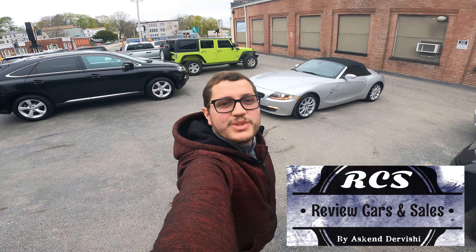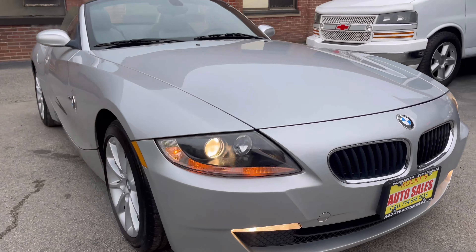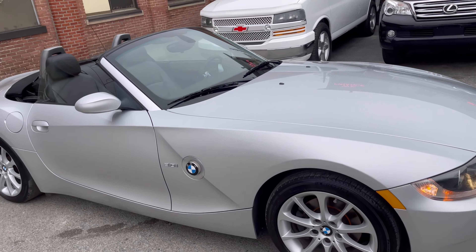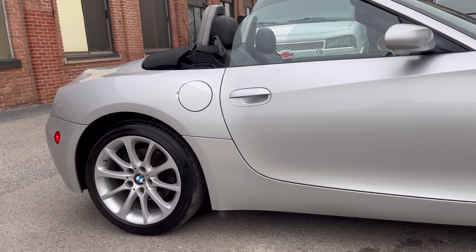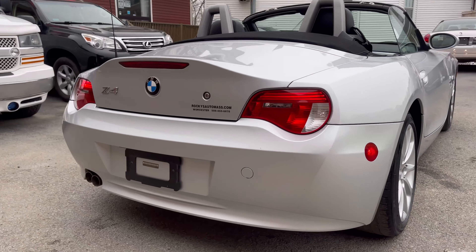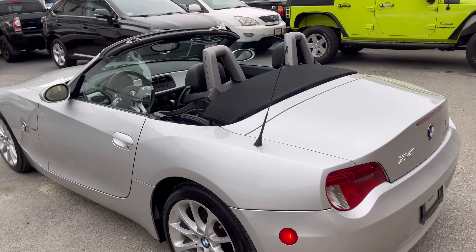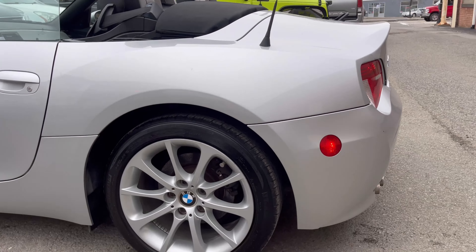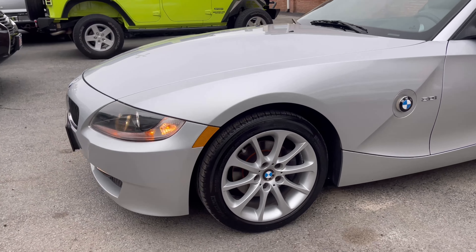Hello everybody, welcome back to the channel, welcome to this video. On today's video I'm going to show this beautiful little car — it's a 2008 BMW Z4 3.0 litre V6 engine, rear-wheel drive. This car has only 33,000 miles and it is very nice and clean. I'm going to show the exterior, interior, and do a short drive to show how the car runs and drives. This car is convertible too.